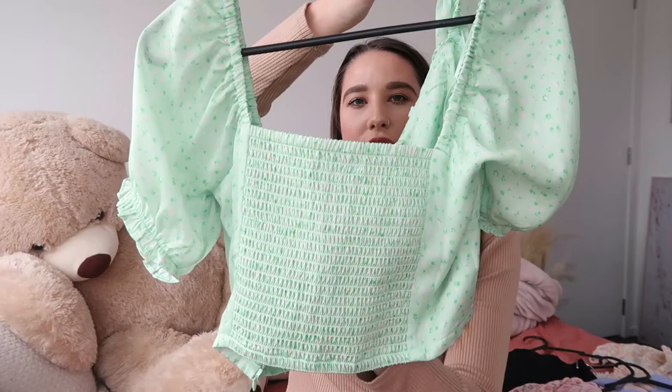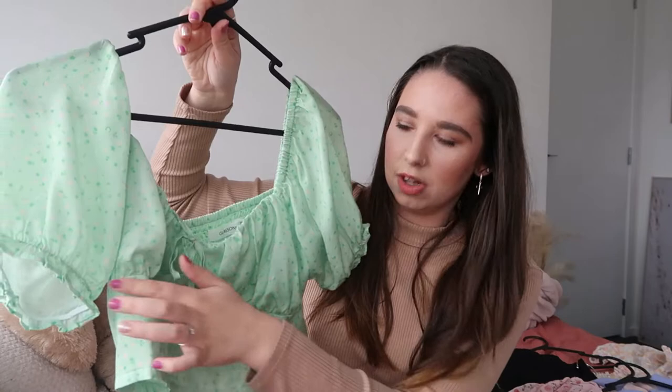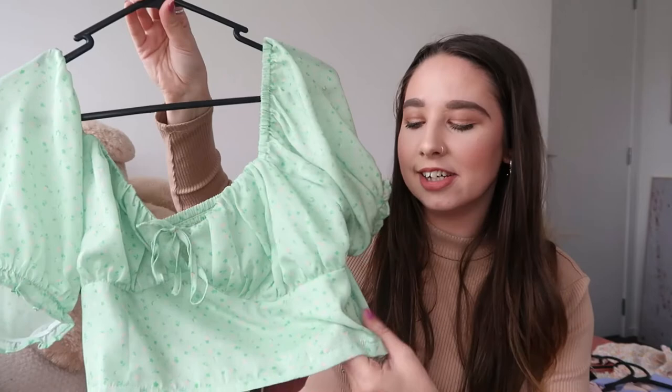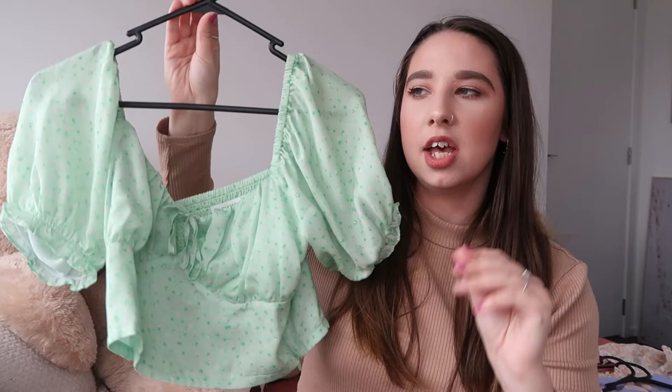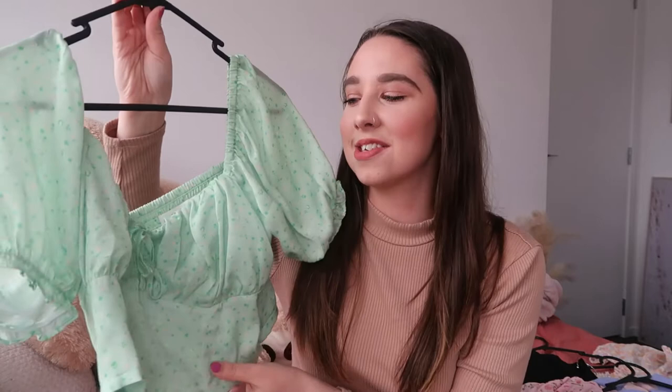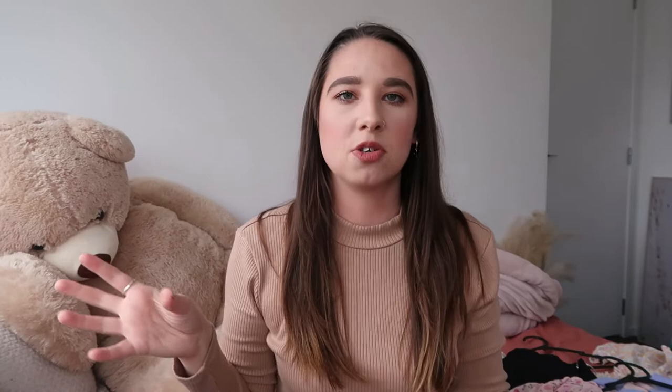The next two tops I bought together from the Glassons sale shop in Sylvia Park. The first is this little green one — so cute. It's got puff sheer sleeves with elastic on the bottom, a ruched back, a cute little tie, and stitching where your bust would sit. I really liked this green colour — I don't own much in green. It has a little zip running down the side and cute little flowers on it. It reminded me of a top I had as a kid in a similar shade with little white hearts. I just had to buy it — I think it was $15. It would be nice with my white smart pants and maybe those white shoes.